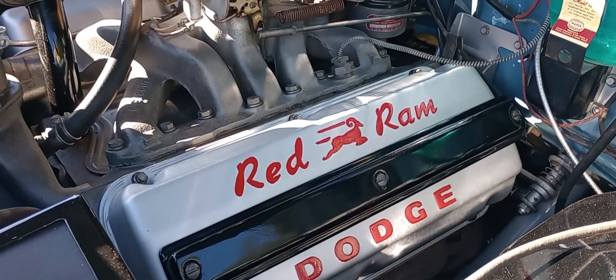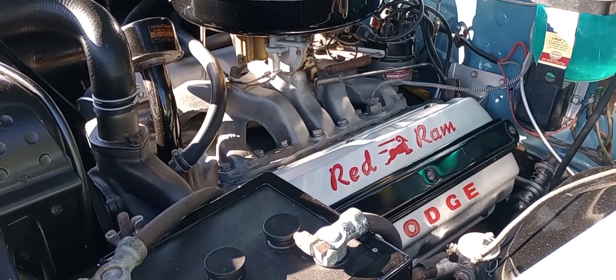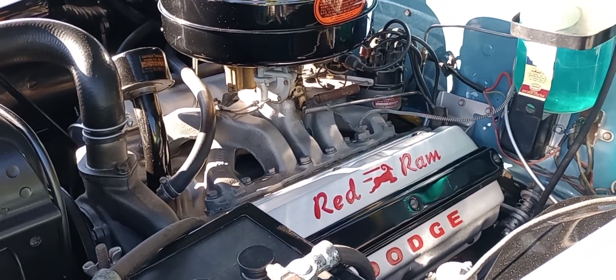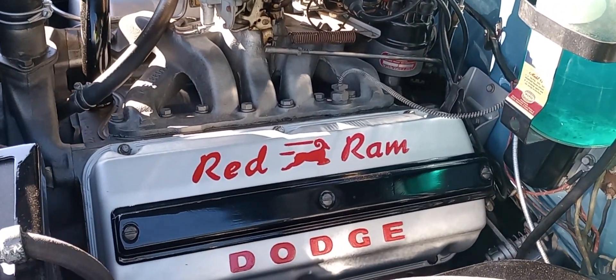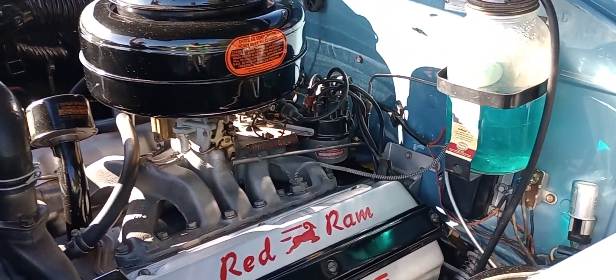That's back in a time when Chrysler was just starting to really put the Hemis into their passenger cars in small displacement. And look at the job — how well detailed and correct the vehicle is.